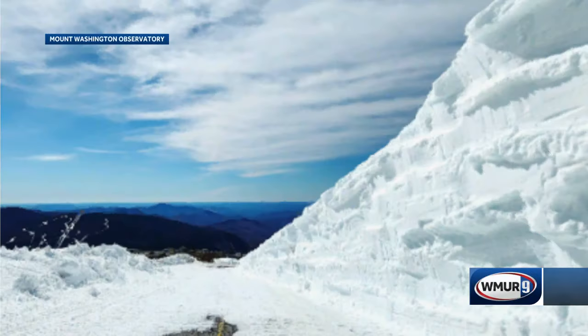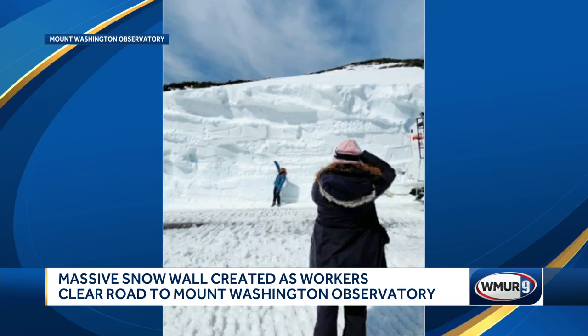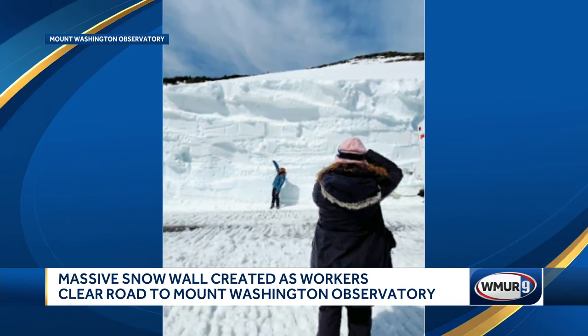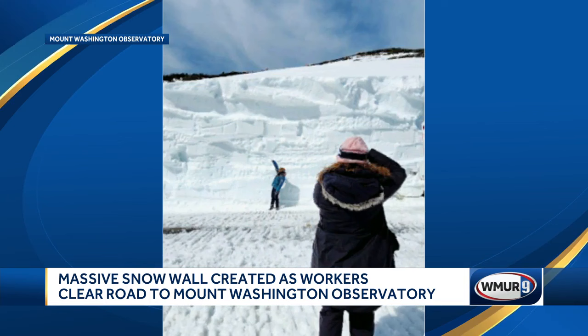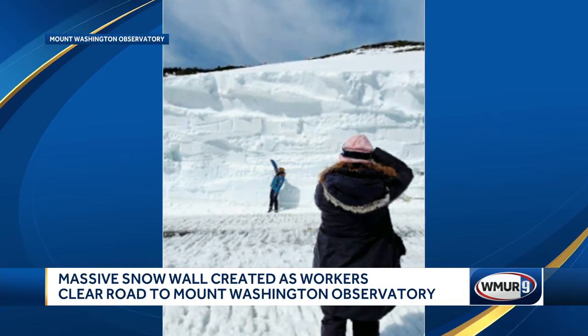This April afternoon, the road to the top of Mount Washington is being cleared, creating this massive wall of snow — staff at the observatory call it the Cragway Drift snow wall. A person standing next to it, holding their arm high in the air, doesn't even reach halfway up. The observatory says this snow typically melts around late May or early June.